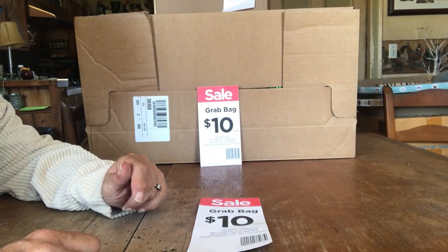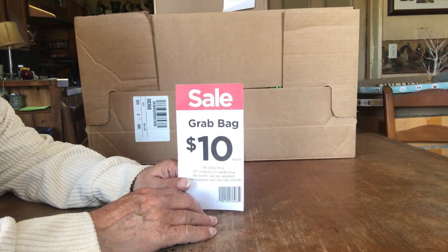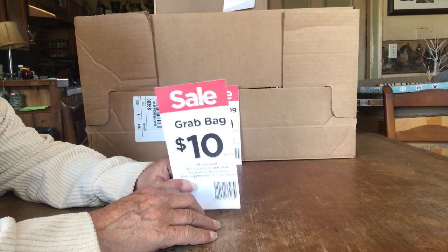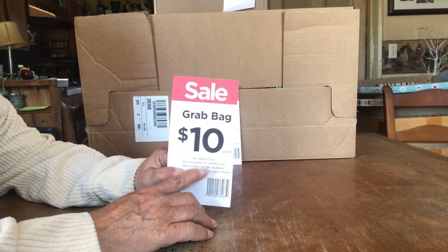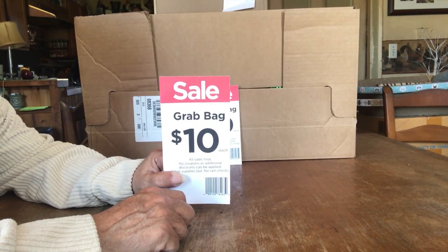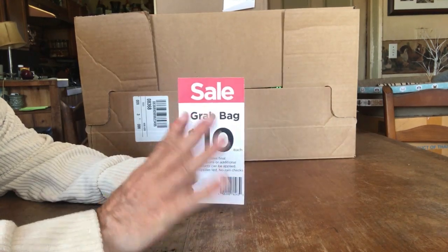Hi everybody, welcome to Joe's This and That. We have Easter grab bags again — they came out a little earlier this year. Ten bucks. They still have them left even when you miss the first day, which is the good thing about these going to ten dollars. I didn't know grab bags were out until late yesterday afternoon. So I got St. Patrick's Day and Easter — four total.